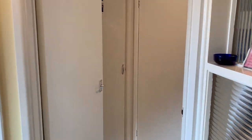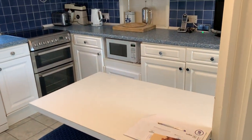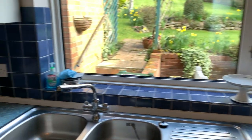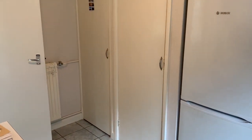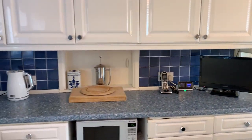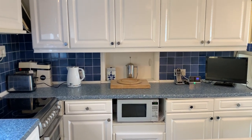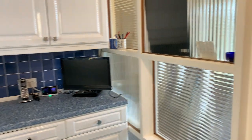Coming across to the other side of the property we've got a kitchen breakfast room with pantry cupboards. That wall, subject to building regulations, could be taken down to knock through to the dining room.